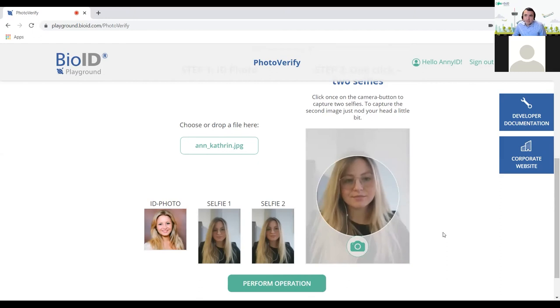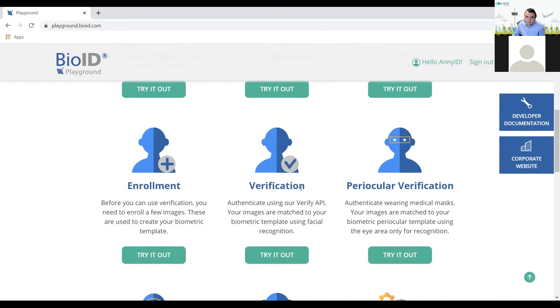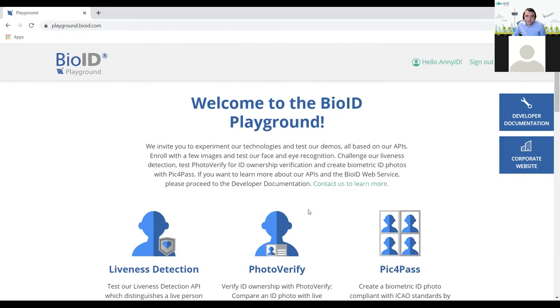Anyone can try this on your website — is that true? Yes, you can go to the BioID Playground, register for free, and test as much as you want. You can also test our liveness detection — the fraud prevention part — and our normal verification, which is what you saw for Glue Solo and the login. So you can try our biometrics there. Let me share my screen again and get to some questions for Anne-Catherine.